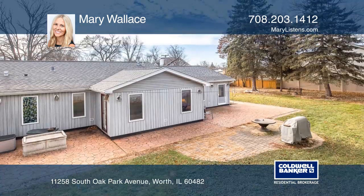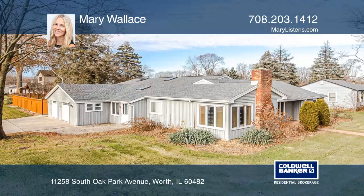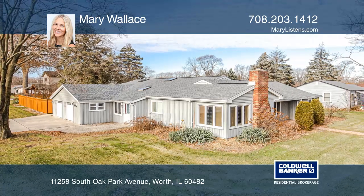The fenced yard offers a stamped concrete patio and paver patio. Come see all this home has to offer with Mary Wallace.